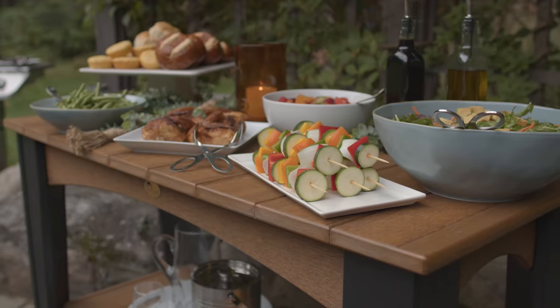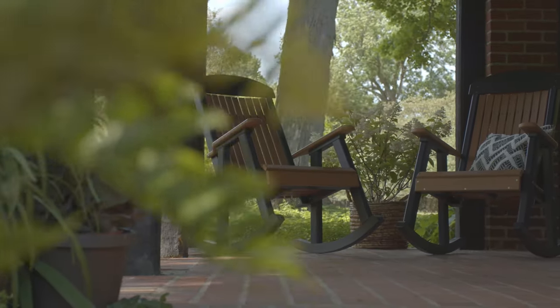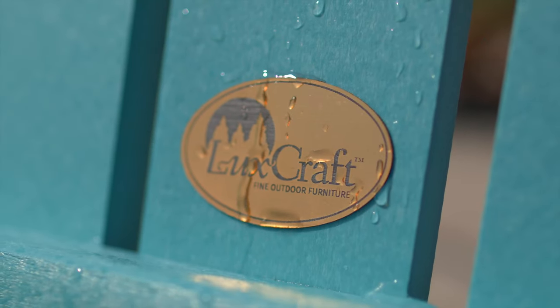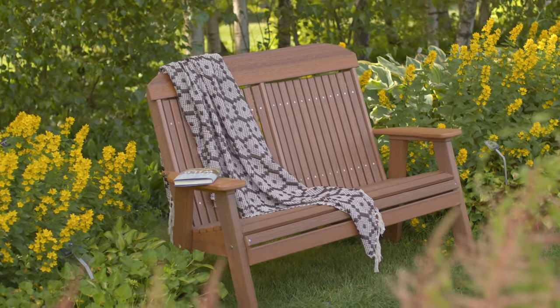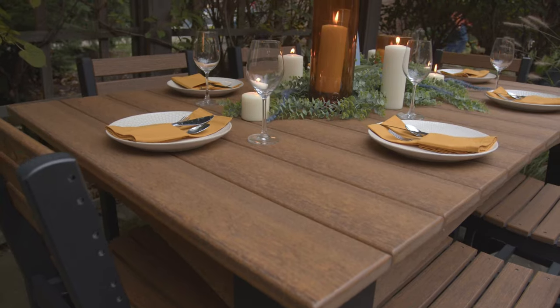What's your perfect outdoor space? Plenty of room for family and friends? Or a quiet, secluded escape? Wherever you call home, Luxcraft makes it easy to enjoy the great outdoors with furniture that looks great, is virtually maintenance-free, and lasts a lifetime.